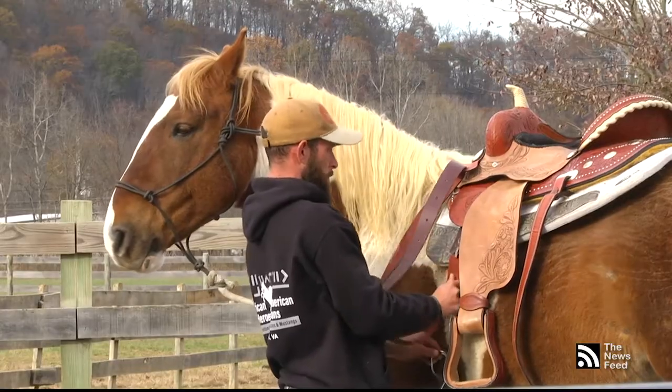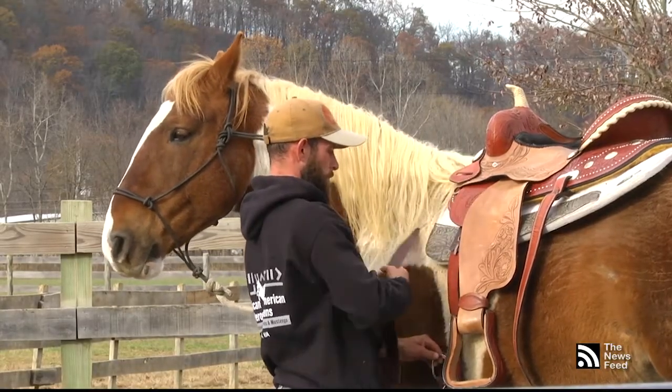Horses are highly in tune with human emotions and form strong bonds with people as a result. Working with the horse has actually made me recognize that I do suffer from some dark things that have occurred, but working with the horse has allowed me to get through them and at least realize that they're there.